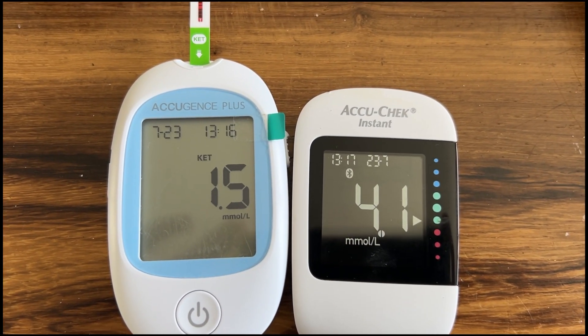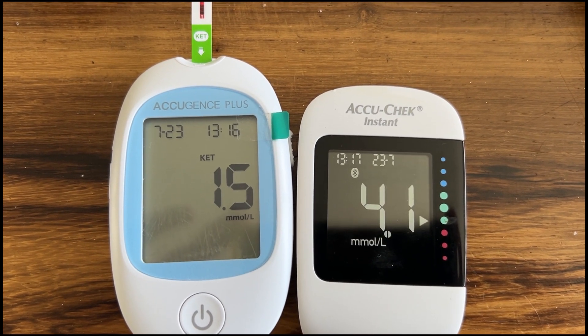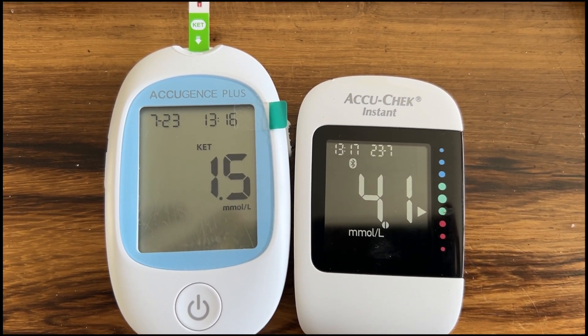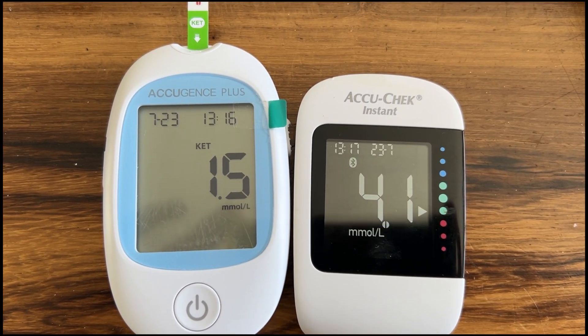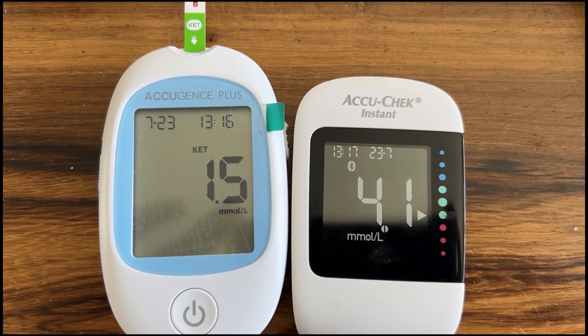I don't really want to push it more than this. I think I'm ready to have my lunch, but it's good to know what happens to the body. I can feel myself getting a bit jittery, so it's time for food.